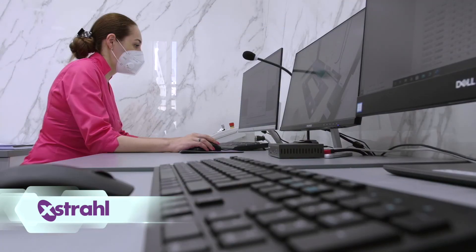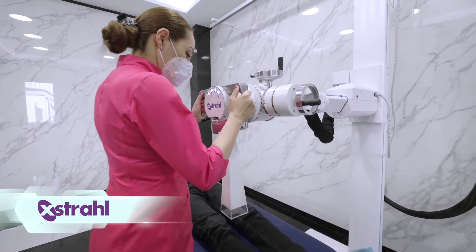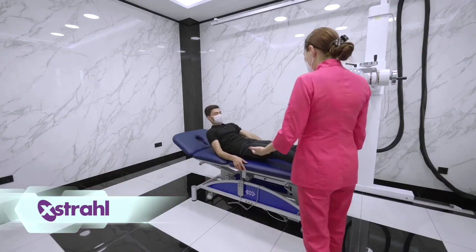Visit extrol.com to learn more about radiotherapy for benign conditions and to learn which of Extrol's clinical systems would be best for your practice.